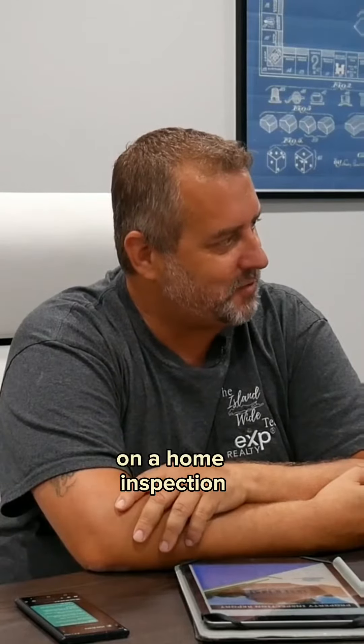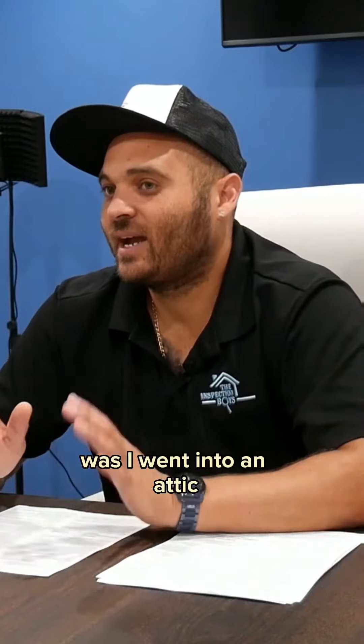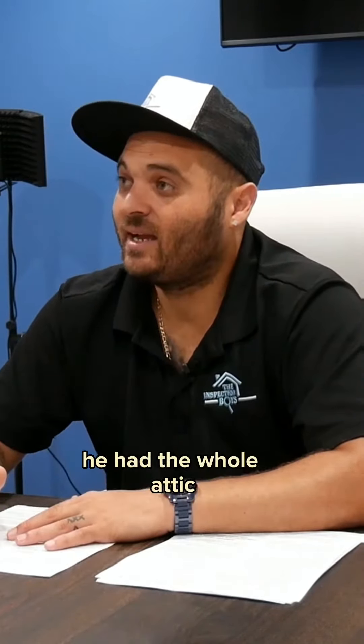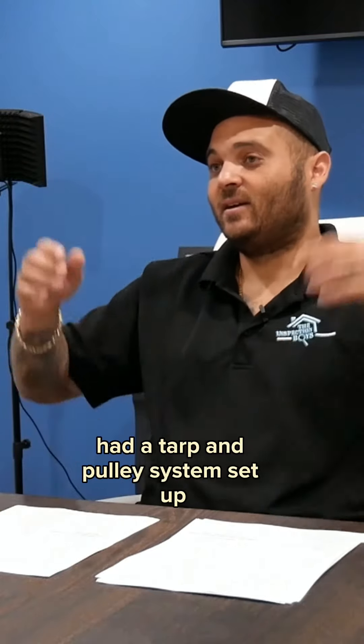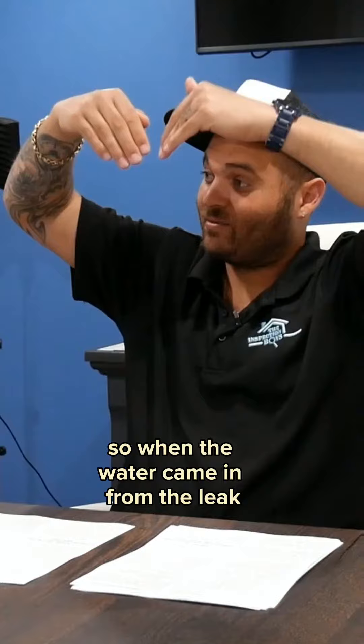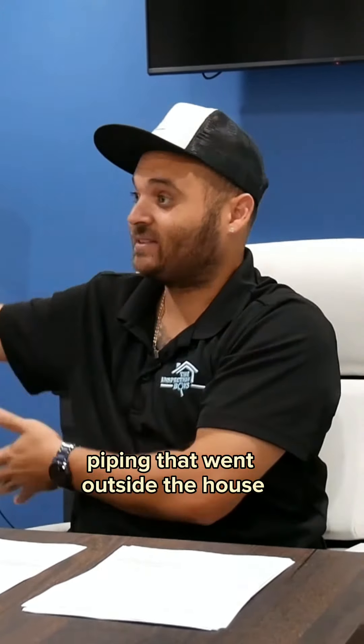It's one of the craziest things you've seen on a home inspection so far. To me, the craziest thing I've ever seen was I went into an attic. The guy obviously had a roof leak. The whole attic had a tarp and pulley system set up so when the water came in from the leak, at the bottom of the tarp it had piping that went outside the house.